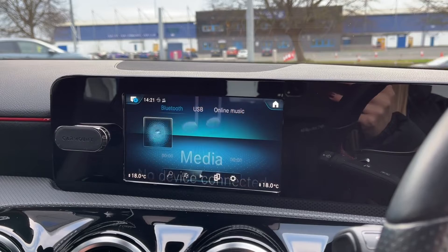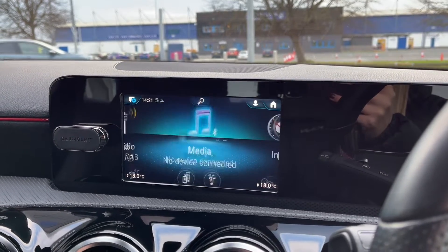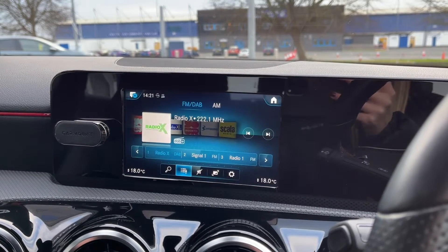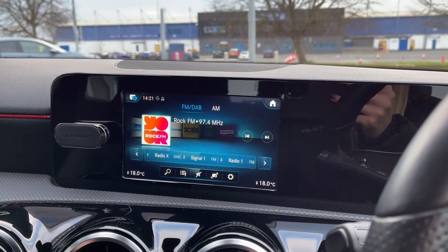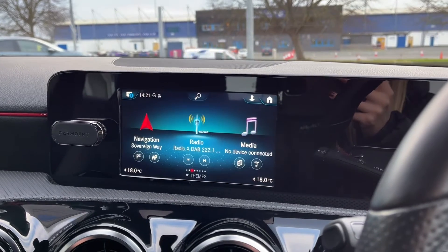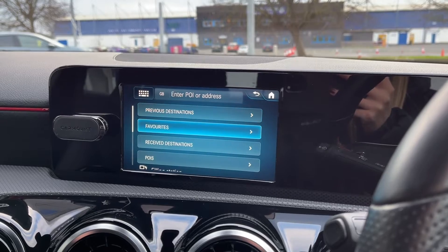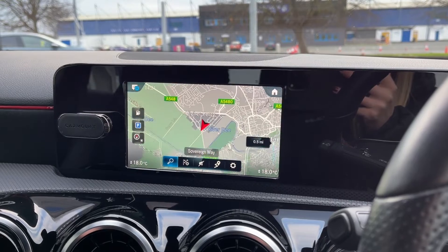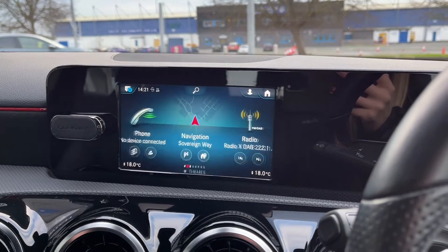Moving across into the media section, you can connect devices via Bluetooth or USB or even access online music. You do of course have access to DAB, FM and AM radio wavebands so you've got plenty of choice when it comes to listening to music. All your stations are available in the menu and you can save your presets as well. Moving across to the navigation, you've got the full navigation system available — it's very easy to search for addresses and points of interest, and in the map itself you have those highlighted on there for you. Very nice and easy to use.